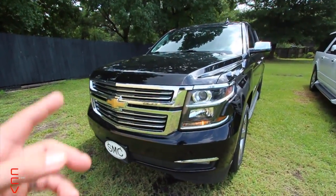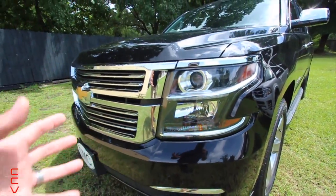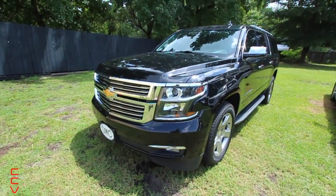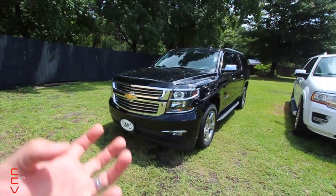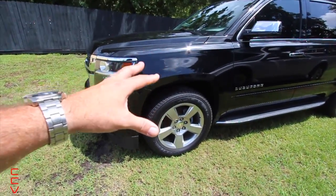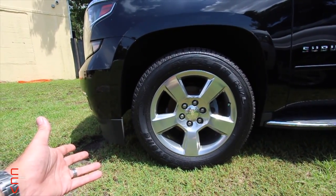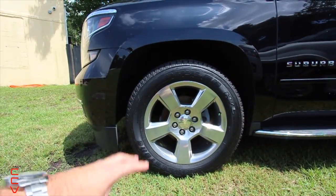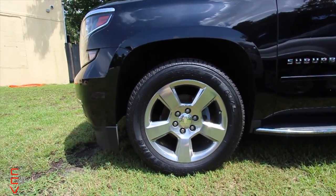The Suburban absolutely has a good-looking front end — all chrome, good-looking headlights, and you can't go wrong with the gold Chevy bow tie. But on the Escalade it's those headlights where they're all LED — it's just a different setup. This Suburban has the 20-inch five-star polished aluminum alloy wheels, which look good and clean. The Escalade pumps out 22s with chrome and silver that just look a lot more expensive.